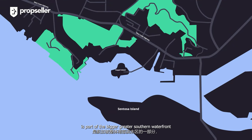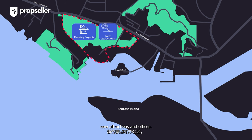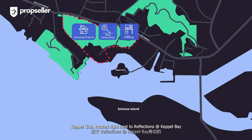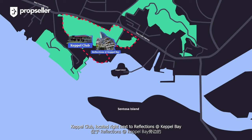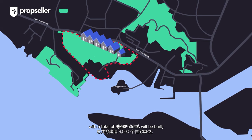Reflections at Keppel Bay is part of the Greater Southern Waterfront, which is part of Singapore's master plan, including the development of a slew of housing projects, new attractions and offices. Keppel Club, located right next to Reflections at Keppel Bay, currently has a lease that has already expired in 2021 and is poised to be redeveloped into a new residential precinct with a total of 9,000 homes to be built.